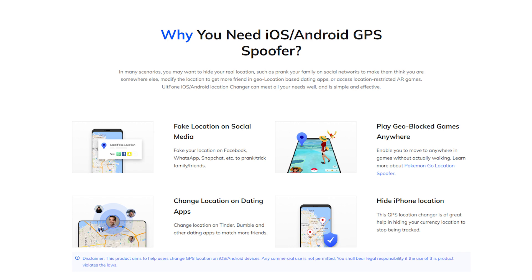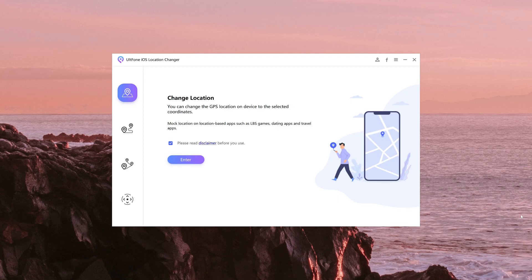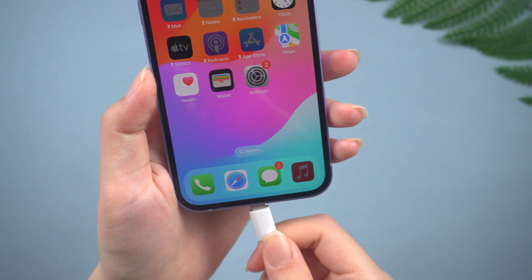Just open Old Phone iOS Location Changer and connect your device with your computer.